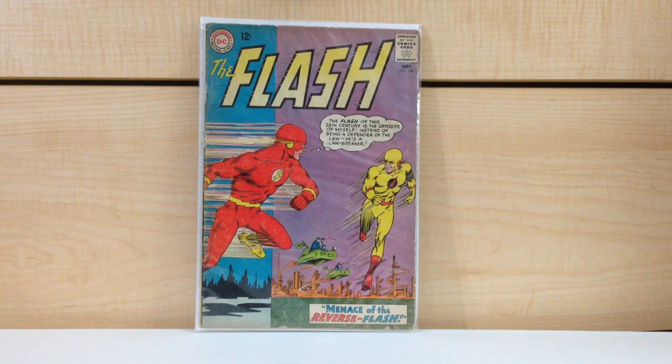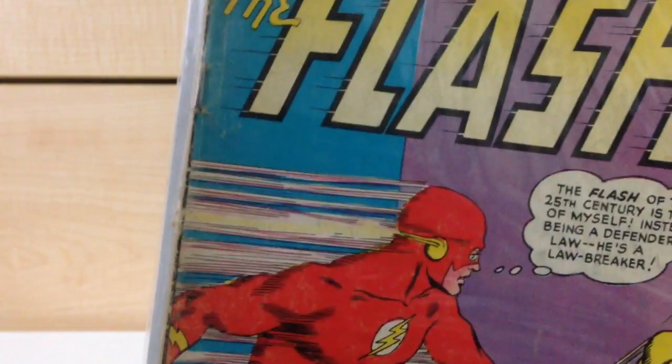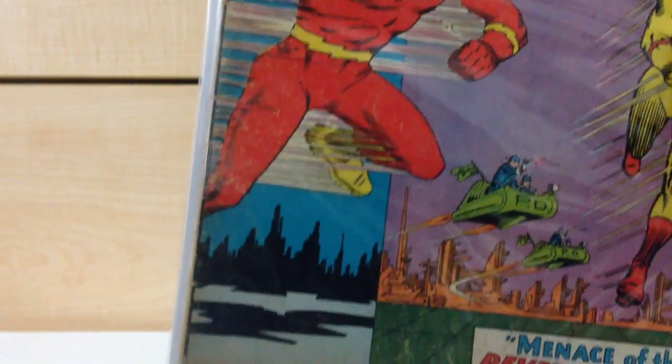I'm going to start with two books that I was really surprised to find but I think I'm going to let go of. We're starting with Flash #139, first appearance of the Reverse Flash. Let's get real close on this one just to see what's doing.